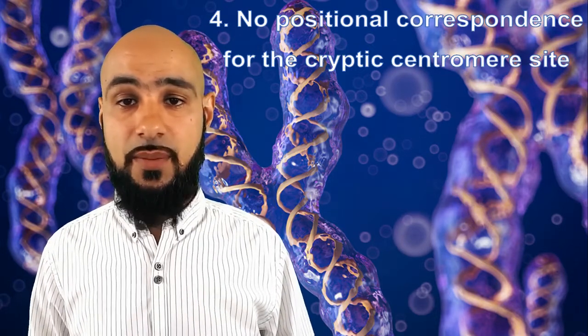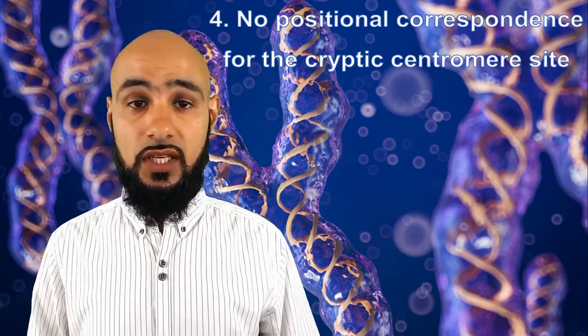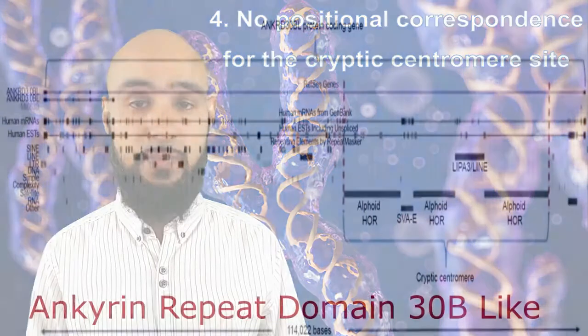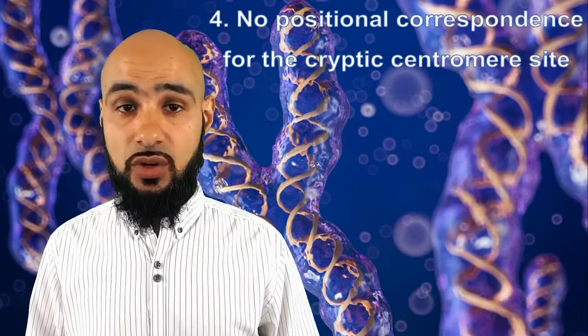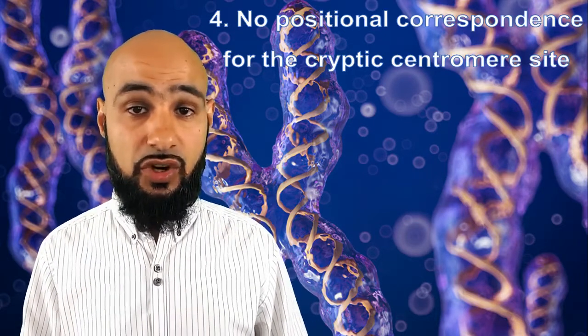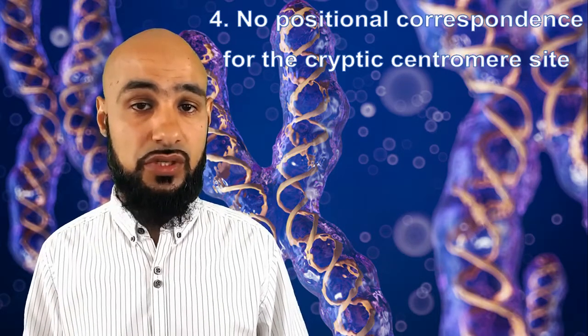Moreover, at least six other regions outside the centromere of chromosome 2 were found to bear these centromeric ALR sequences. This illustrates that the hypothetical cryptic centromere is not as unique as presented to fit the evolutionary model. Even worse, the hypothetical cryptic centromere contains an actively expressed protein-coding gene referred to as Ankyrin Repeat Domain 30B-like, abbreviated as ANKRD30BL. This shows that the hypothetical cryptic centromere is actually a regular functional gene rather than a defunct centromere, so it is not even worthy of being called a centromere.